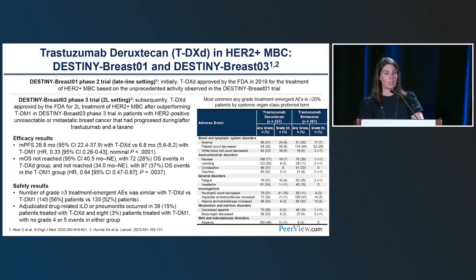Trastuzumab deruxtecan was the third ADC approved in breast cancer. First evaluated in Destiny Breast 01, looking at women who had received between three and ten lines of therapy in the metastatic setting — median six lines. Even in heavily pretreated patients, there was a median PFS of 16.4 months, which at the time were just crazy good numbers. Getting that press release in December 2019 was a memorable moment — being able to offer a brand new drug to a patient who had had several lines of therapy.